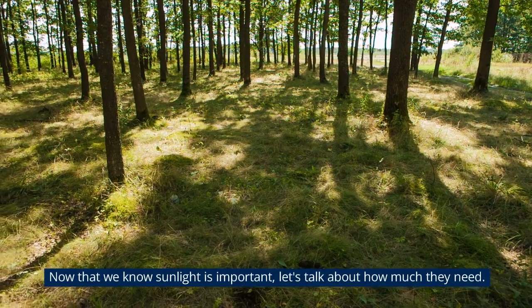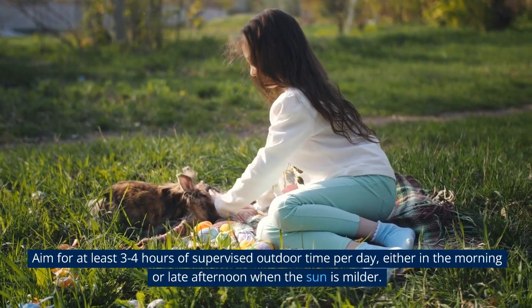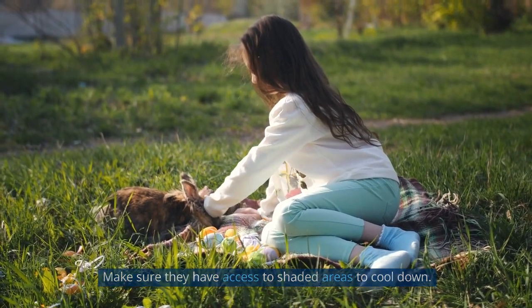Now that we know sunlight is important, let's talk about how much they need. Aim for at least 3-4 hours of supervised outdoor time per day, either in the morning or late afternoon when the sun is milder. Make sure they have access to shaded areas to cool down.